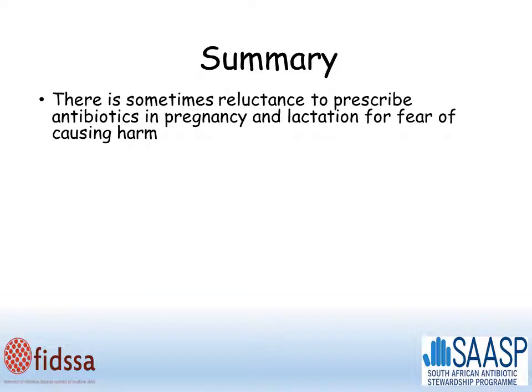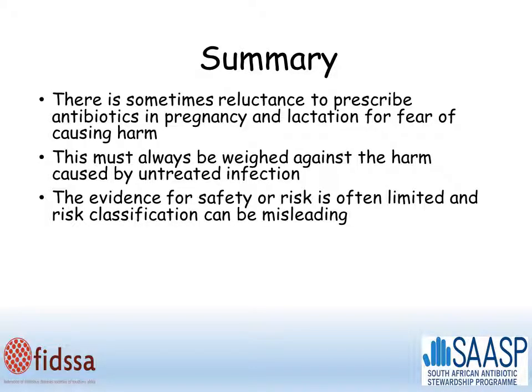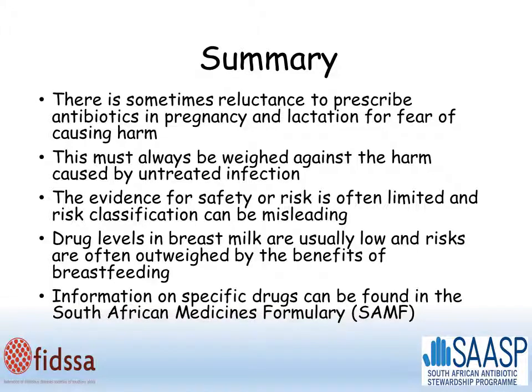In summary, there is sometimes a reluctance to prescribe antibiotics in pregnancy and lactation for fear of causing harm. This must always be weighed against the harm caused by untreated infection. The evidence for safety or risk is complex, and risk classification can be misleading. Drug levels in breast milk are usually low, and risks are often outweighed by the benefits of breastfeeding. You can find more information on specific drugs in the South African Medicines Formulary, or SAMF.